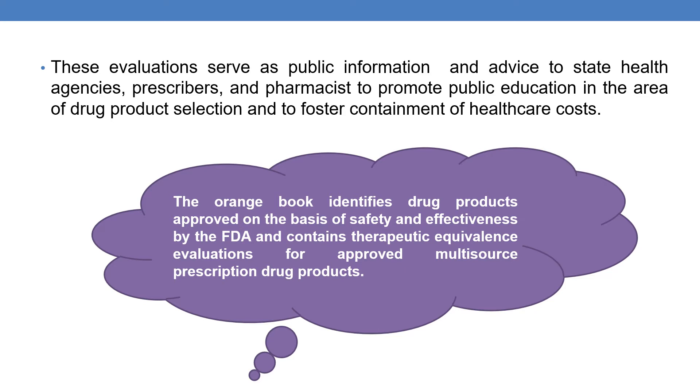The Orange Book contains therapeutic equivalence evaluations for approved multisource prescription drug products. These evaluations serve as public information and advise state health agencies, prescribers, and pharmacists to promote public education in the area of drug product selection and to foster the containment of health costs. The primary motive for introduction of the Orange Book is the containment of health care costs.